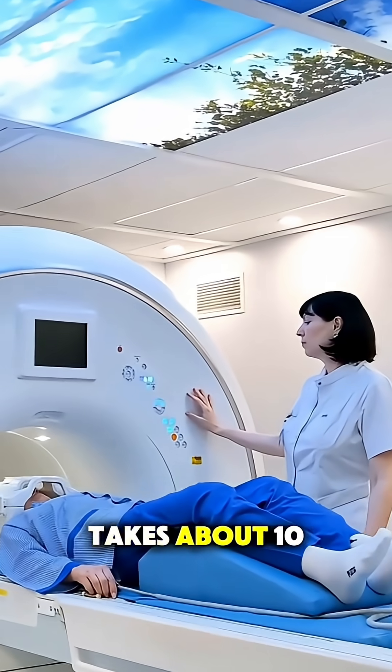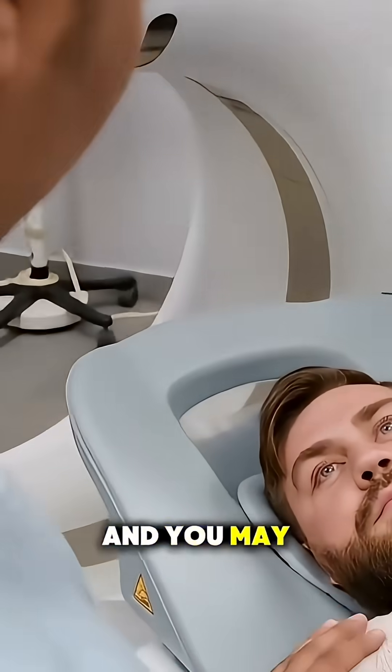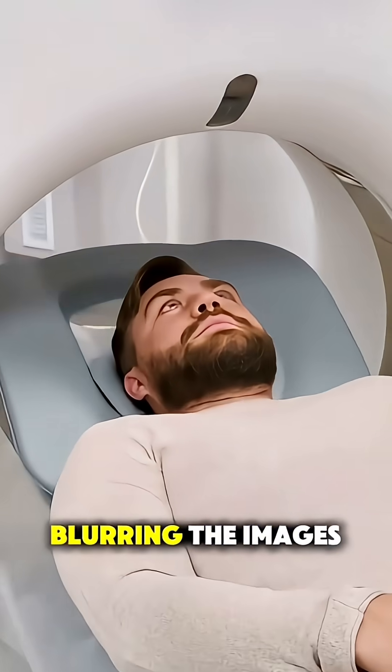The scan usually takes about 10 to 30 minutes, and you may be asked to hold your breath for a few seconds to avoid blurring the images.